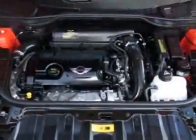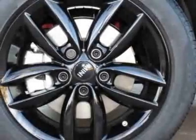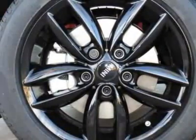Additional options for this vehicle include the six-speed automatic transmission, black bonnet stripes, black top and mirror caps, dual pane panoramic sunroof, center armrest, carbon black color line.